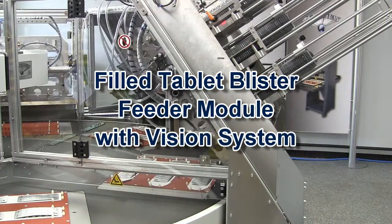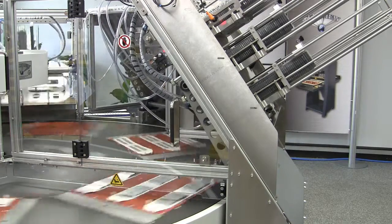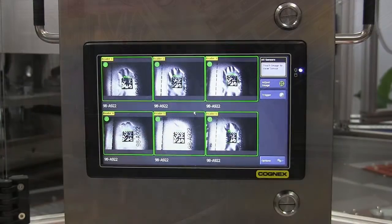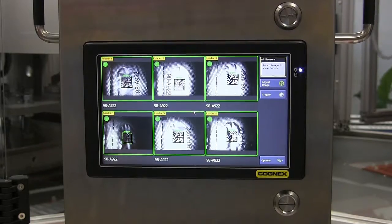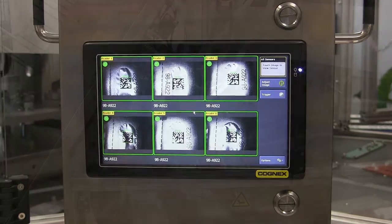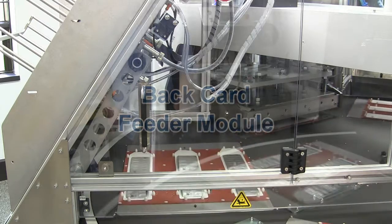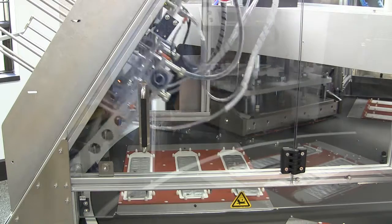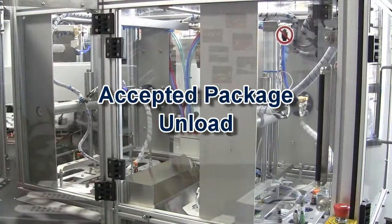Pre-filled capsule packages are picked from the feeder magazine. A vision system reads the image on the capsule packages to verify there is a match to the stored image. The machine stores the location of any incorrect capsule packages for downstream rejection. AT cards are picked from the card feeder magazine and placed on the sealing fixtures.